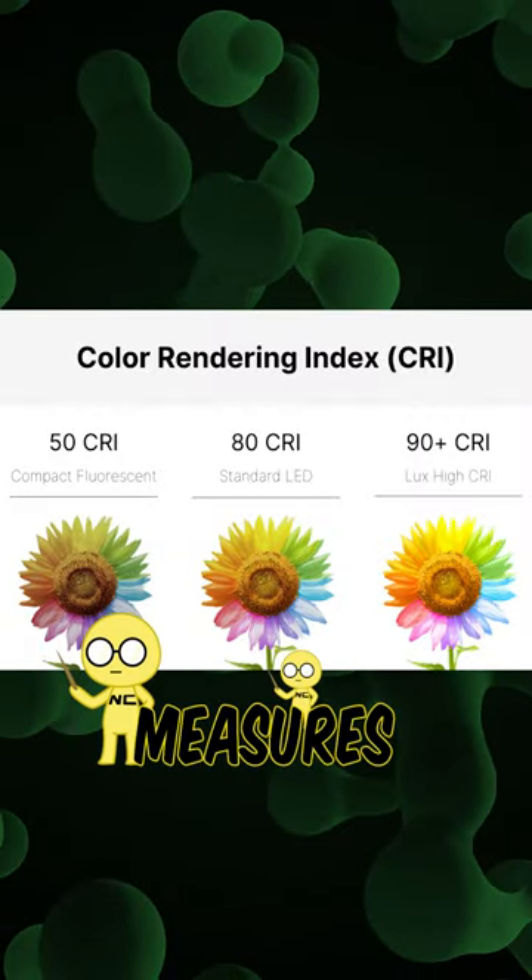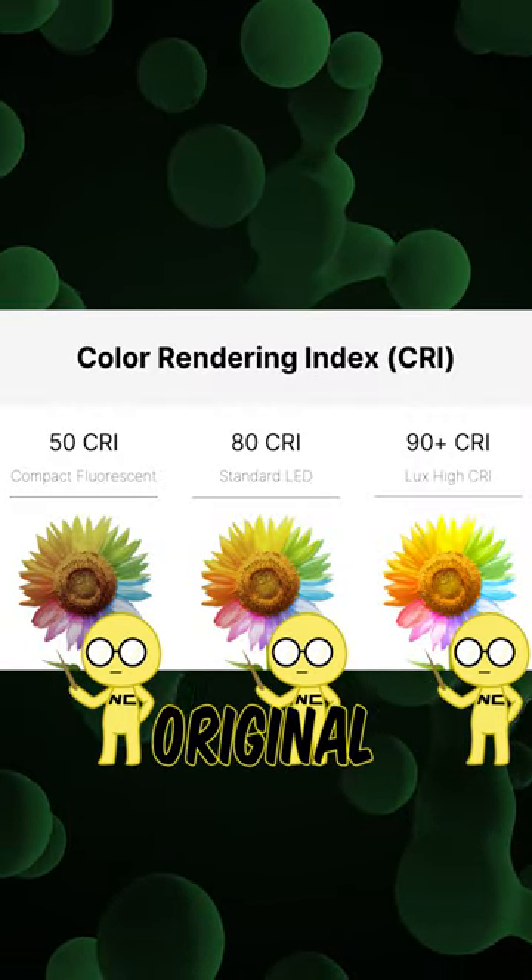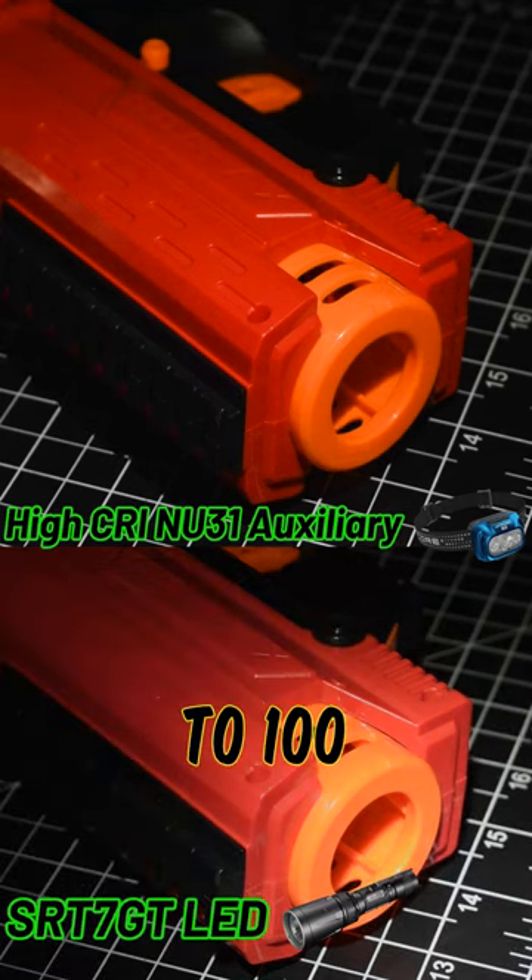There's also the CRI index that measures how accurately a light can reveal the original colors of an object. This scale goes from 0 to 100.